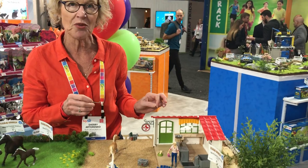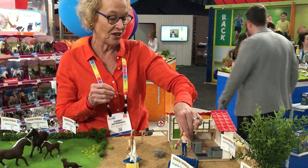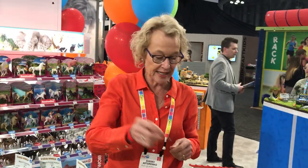Farm World has some new entries this year. This one is the Vet Practice with Pets. I love the little female veterinarian. She's got a big size bottle — I think this is for the bigger animals — and her own little stethoscope.